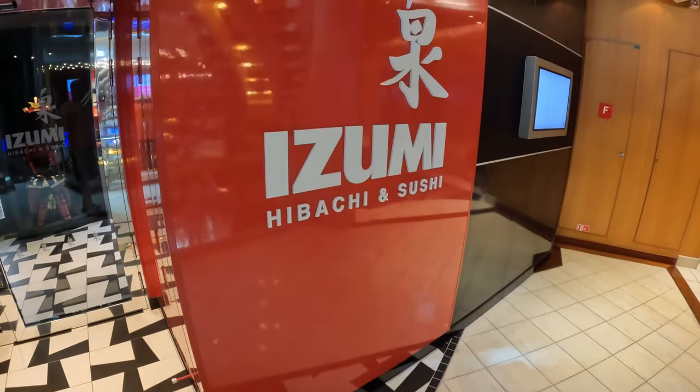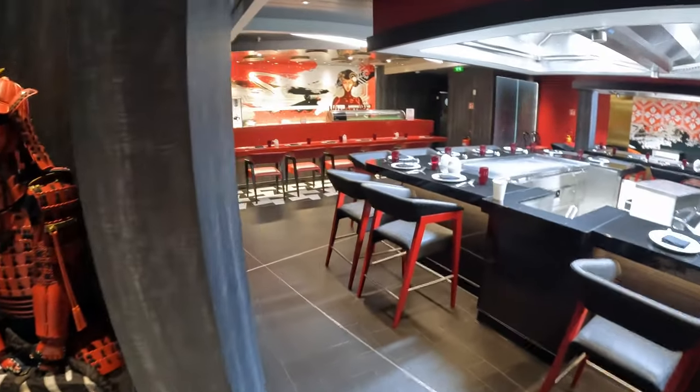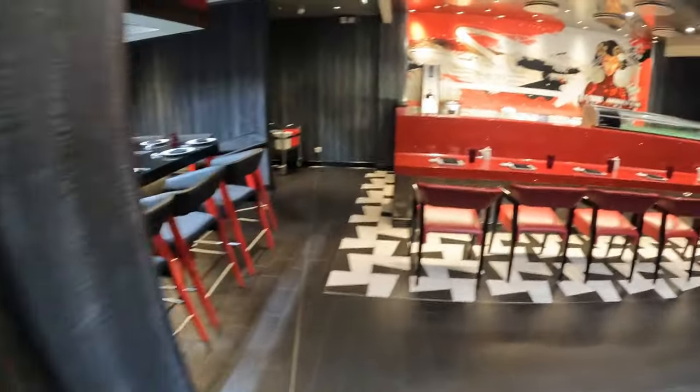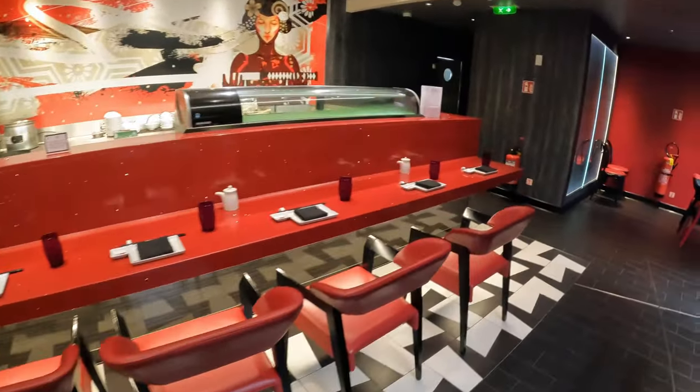Deck 4 is also home to Aizumi. At Aizumi, you can enjoy your favorite sushi at the sushi bar or a full hibachi dining experience. Another cocktail favorite, the Japanese Strawberry, can be found here. Dining at Aizumi does have an upcharge.